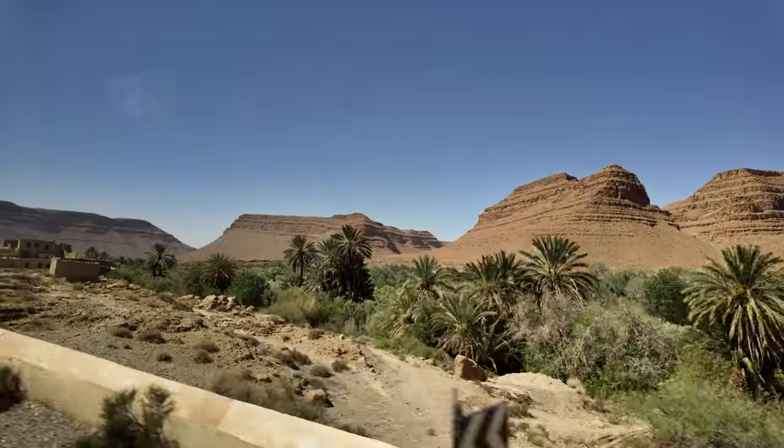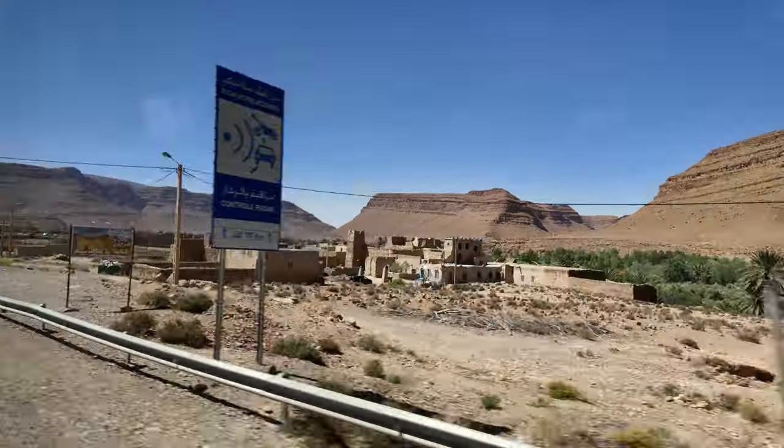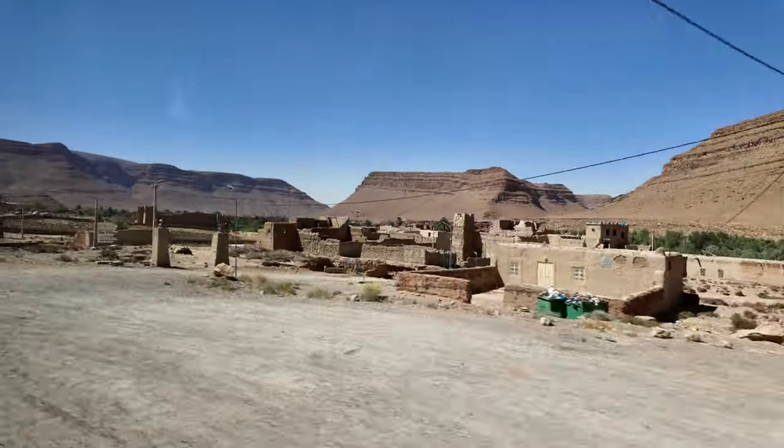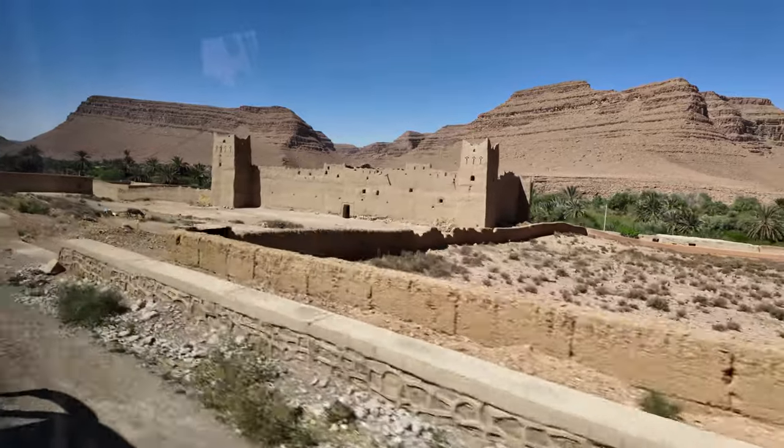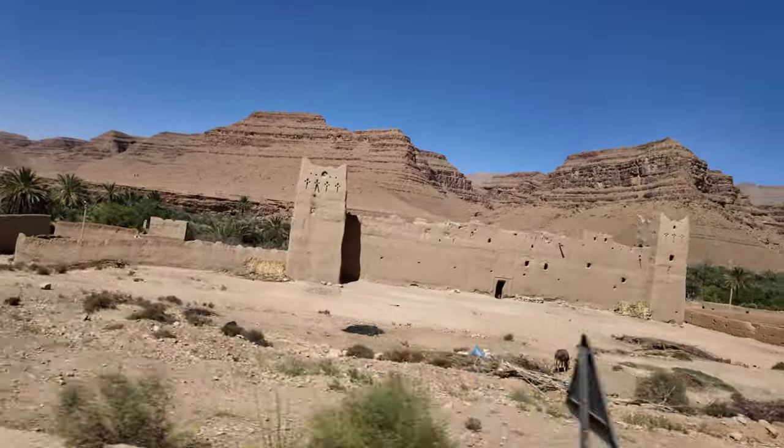Scattered throughout the gorges are countless orange mudbrick kasbahs and ksars — fortified palaces and villages — many of them crumbling and abandoned. It feels like we're driving through the set of an Indiana Jones movie.